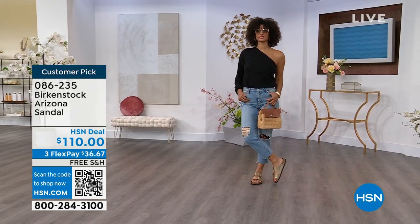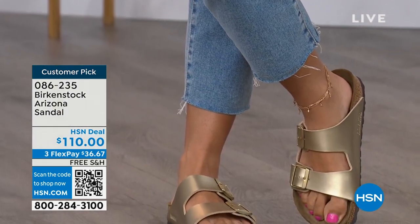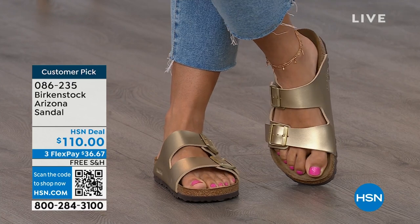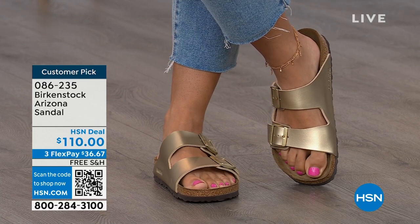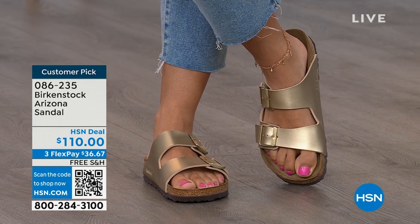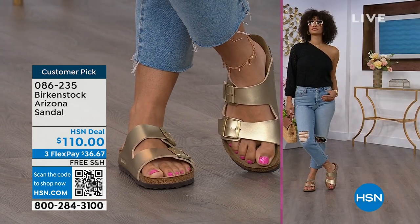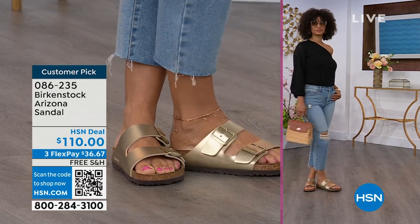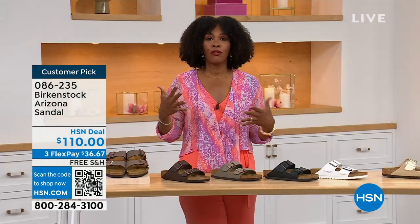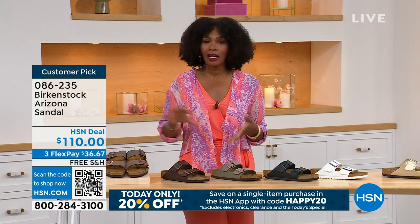Birkenstock is that go-to shoe in your closet — not just the sandal of the season but all about health and wellness. You're going to feel great, your feet are going to be happy. Look at Brooke — she doesn't look like she's wearing a comfort shoe; she looks like she's wearing the it sandal of the season. When you are comfortable, you walk differently. You're not shifting from side to side or thinking about your feet hurting. If you're on vacation and sightseeing, you want a shoe that you know is going to feel good — that's the Arizona.